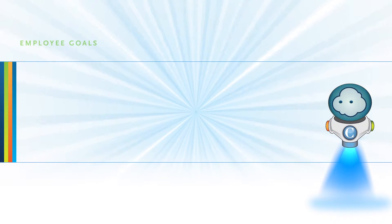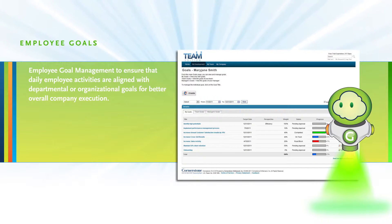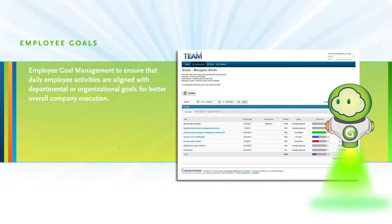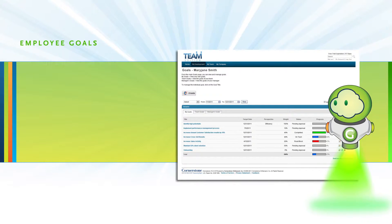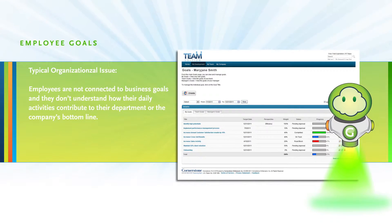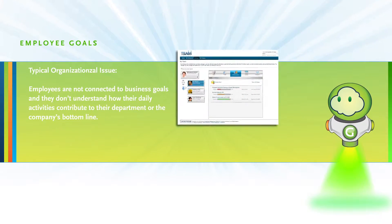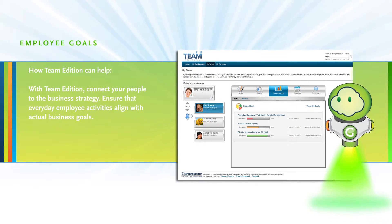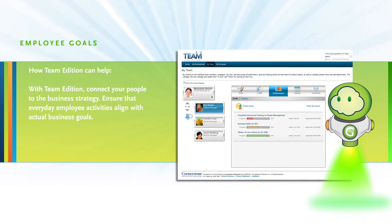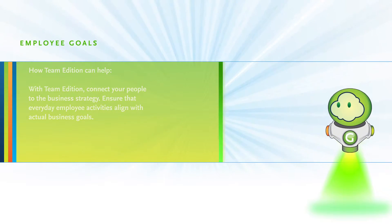What does Cornerstone Team Edition do? Employee goal management ensures that daily employee activities are aligned with departmental or organizational goals for better overall company execution. Employees are often not connected to business goals and don't understand how their daily activities contribute to the company's bottom line. With Team Edition, connect your people to the business strategy and ensure that everyday employee activities align with actual business goals.